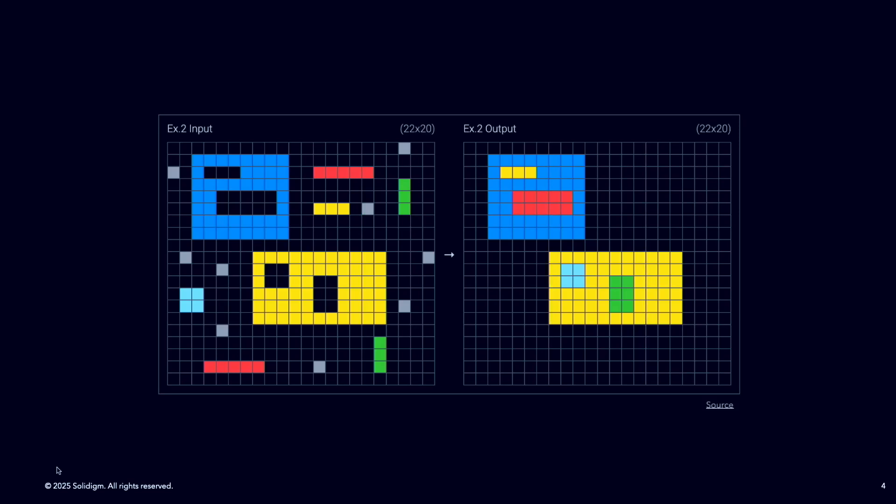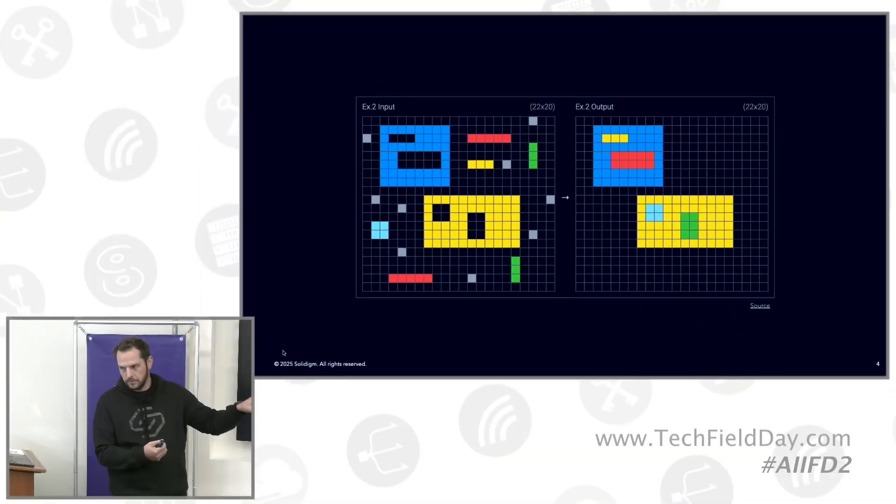The ARC Prize Foundation is a nonprofit. What they do is publish a test intended to measure an AI model's problem-solving capabilities — specifically, are we approaching or approximating artificial general intelligence? They publish these test sets and give these problems to models. These are problems that are relatively easy for humans to solve, but that AI models still struggle greatly with.